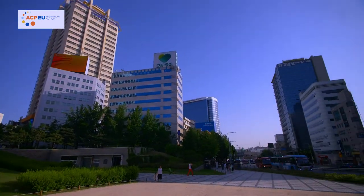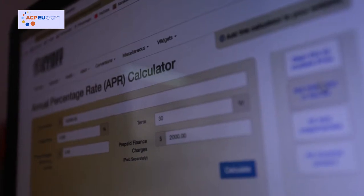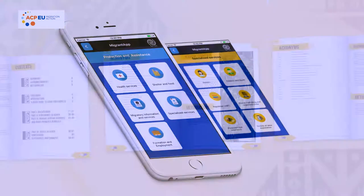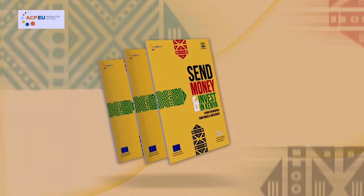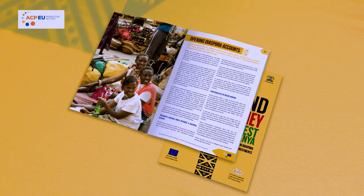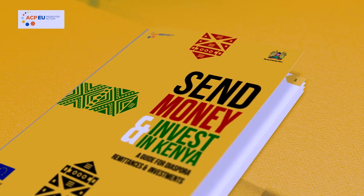your options for either remittance, information or best value for money are many. A number of tools, websites and mobile apps have been developed to help you make the best choice in terms of sending money home. Take time and have a look at the detailed e-book called Send Money and Invest in Kenya, a guide for diaspora remittances and investments. This document has been developed to assist Kenyans in diaspora make wise investment and financial decisions.